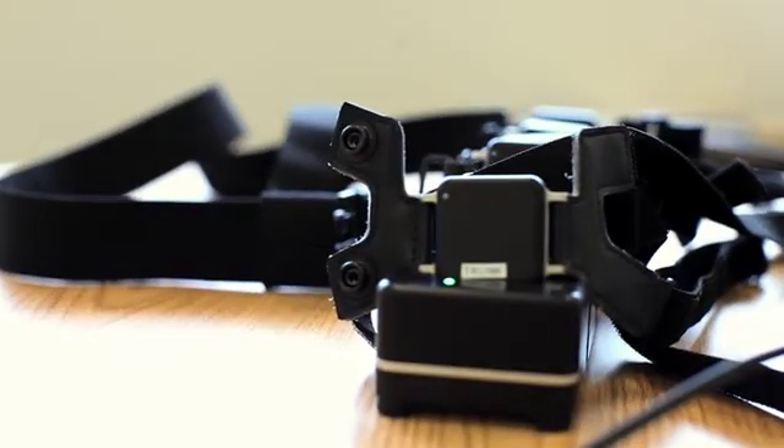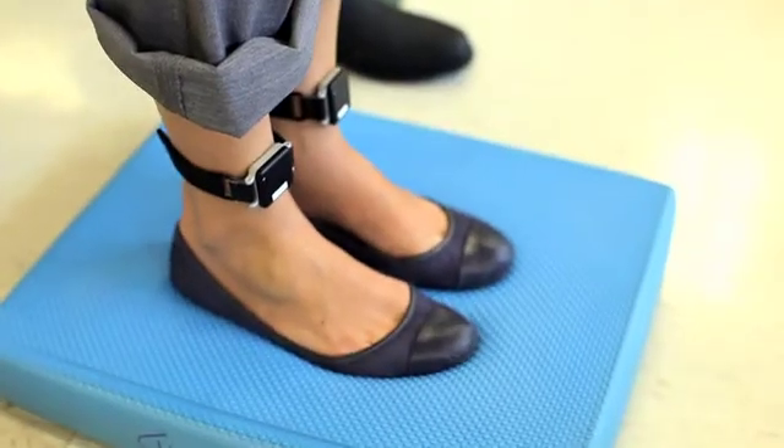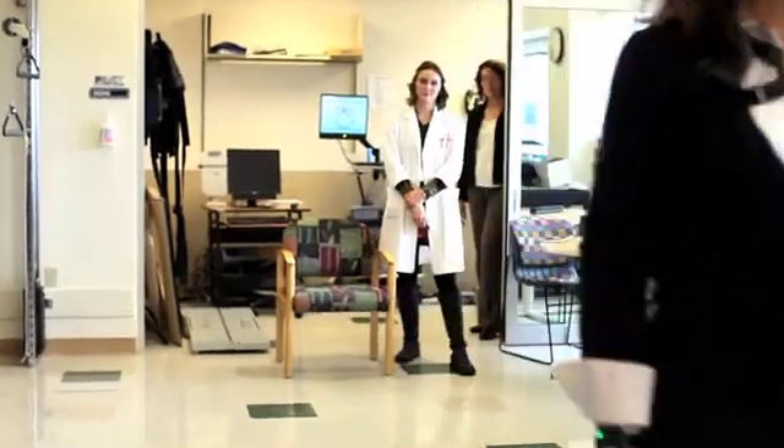One technology we're using and excited about is inertial sensors that are portable — they're called opals. You can put them on the wrist, on the body, and on the legs, and you can record how the body moves when you're trying to stand as still as you can and measure body sway, or when you're walking, turning, or getting out of a chair.